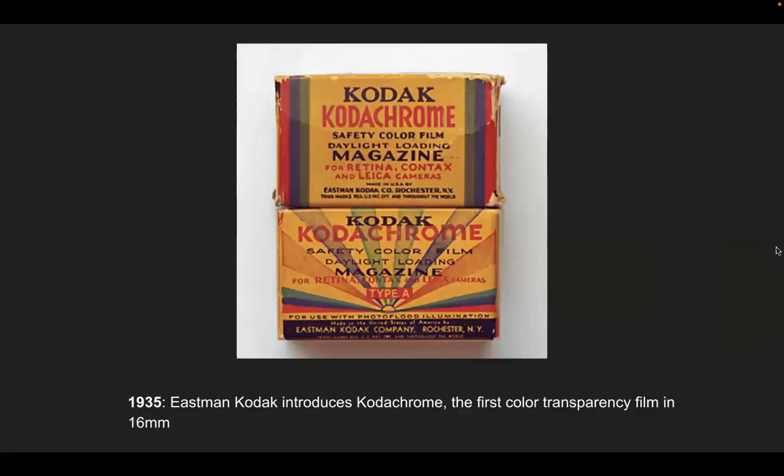In 1935, Eastman Kodak introduces Kodachrome, the first color transparency film in 16 millimeters. Previously, all images had been in black and white or sepia tones. Now color is being introduced in the mid-1930s, right around the time films were also transitioning to Technicolor from black and white.